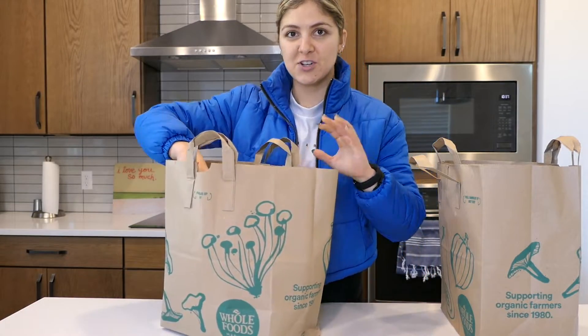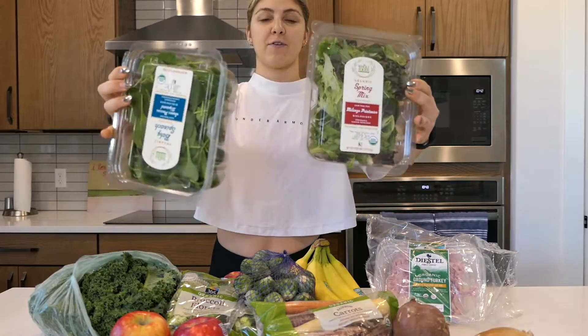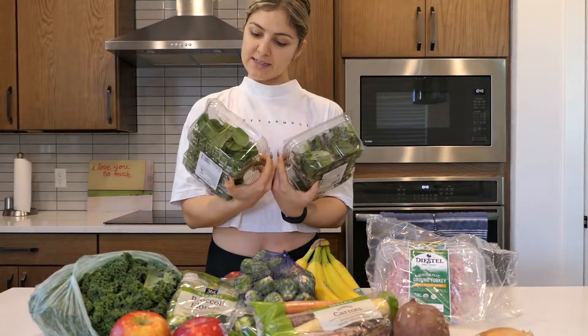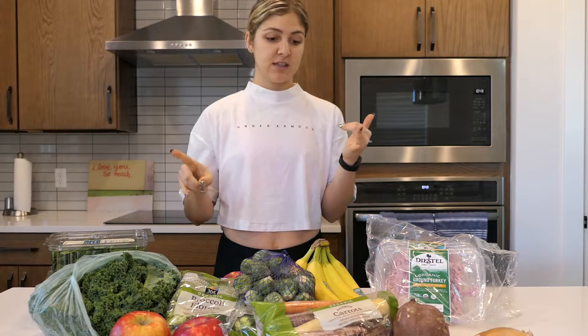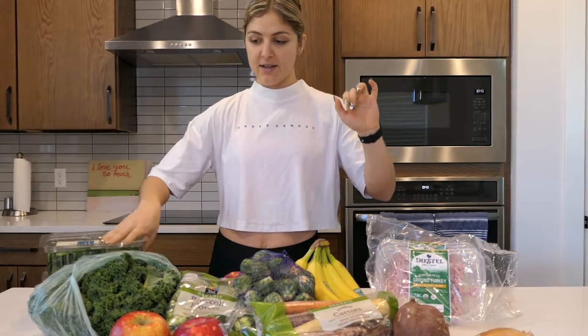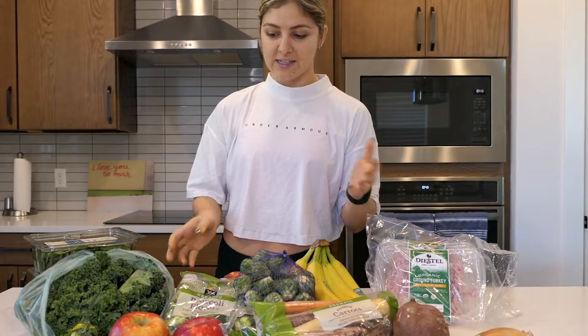First up is spring mix and baby spinach. I like adding this to my lunches as a little bed or starter — just a bit of extra fresh greens, because otherwise everything else in there is roasted with protein. It's nice to have some freshness. For dinners I love making sautéed kale and peppers — normally every other week they have the kale on sale at Whole Foods, which is great. And all of this organic was under $50!